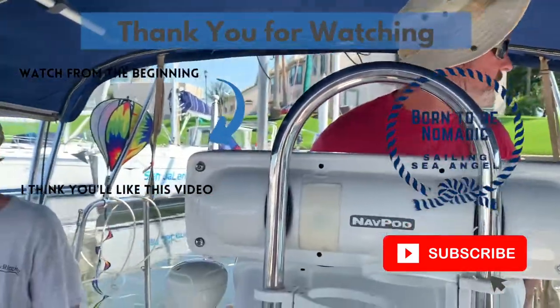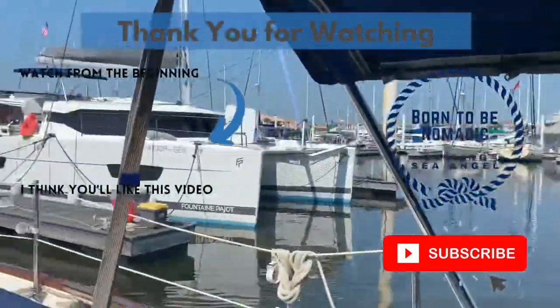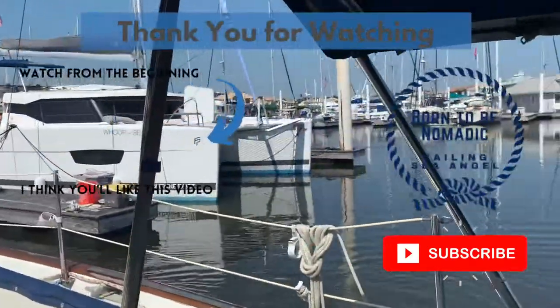Anyhow, have a great week. Thanks again for watching. Like, subscribe, share, and I'll see you soon.